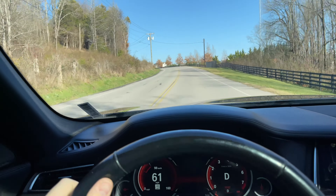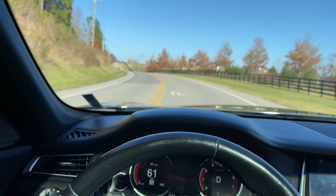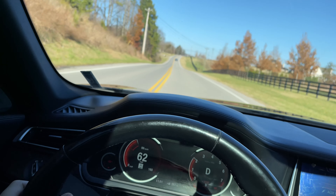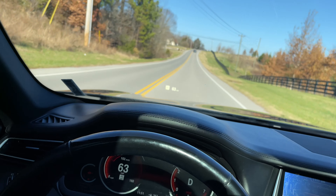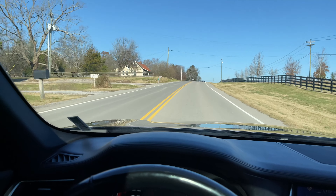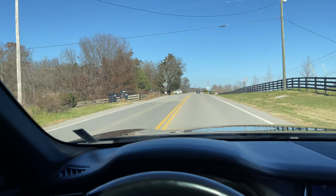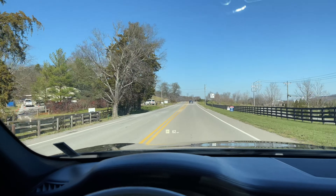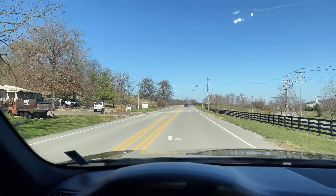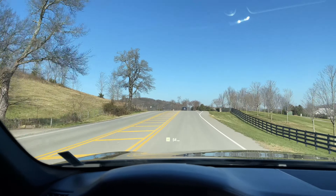I hope this video was helpful and makes you feel more comfortable buying a 2014 BMW 750Li, F02 configuration — that's the long body, which is what this one is. Please like and comment if you have any thoughts on the vehicle. If you've had negative experiences with your BMW, specifically this model, I'd love to hear about it — but like I said, we just haven't had any.